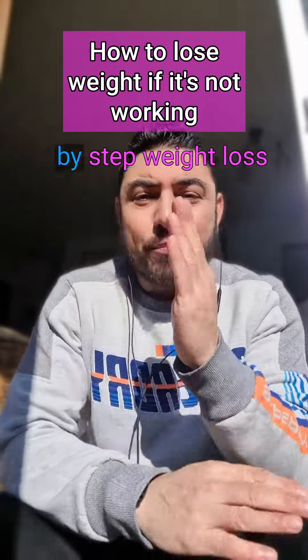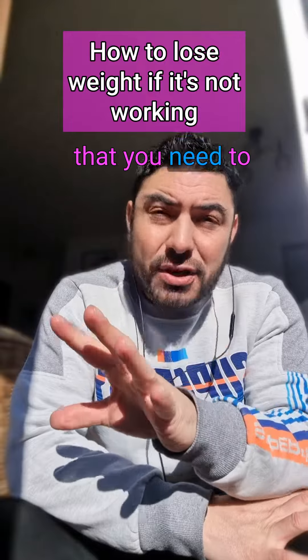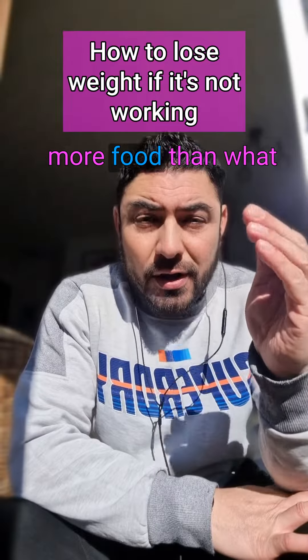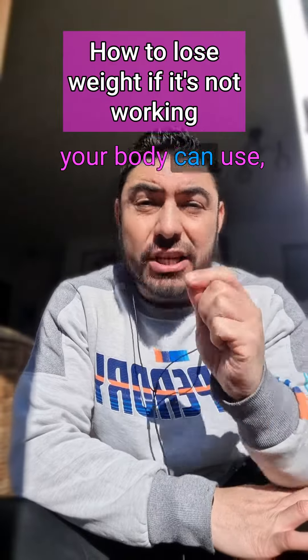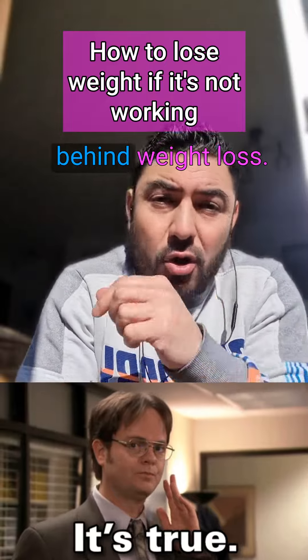Hello and welcome to step six of the step-by-step weight loss process for moms. There's one thing you need to know about weight loss above everything else: if you eat more food than what your body can use, you put weight on. If you eat less food than what your body can use, you lose weight — and that's the simple premise behind weight loss.